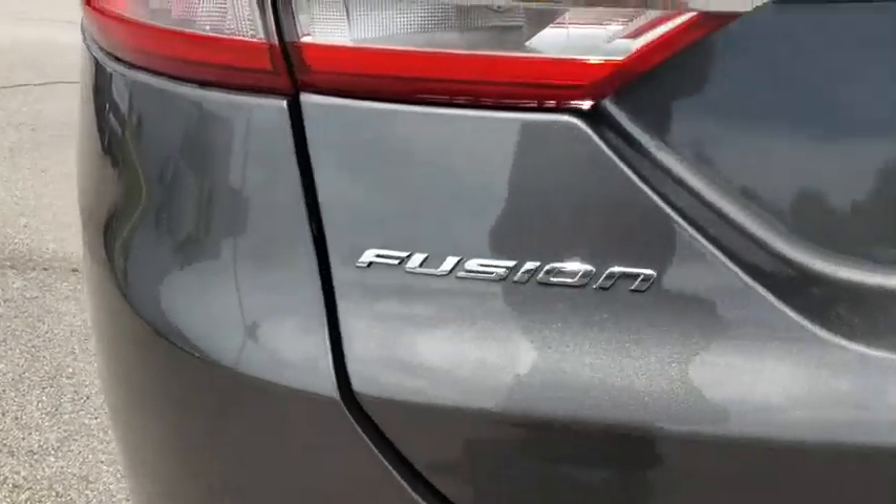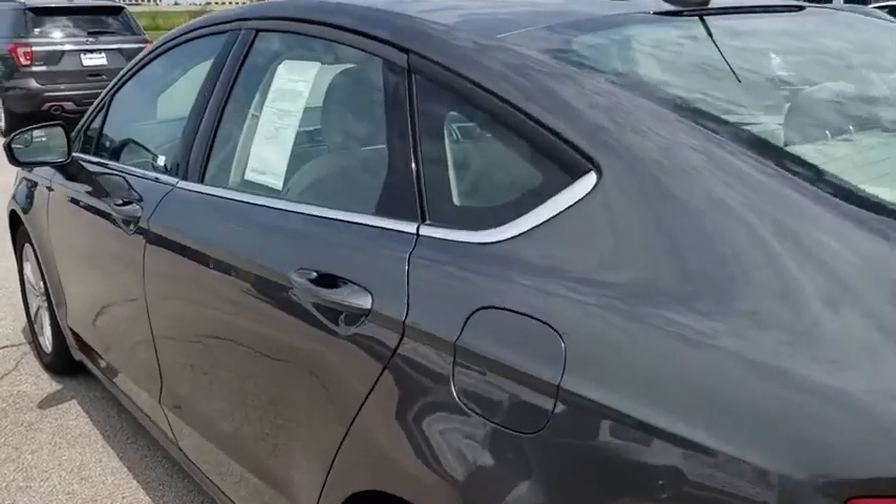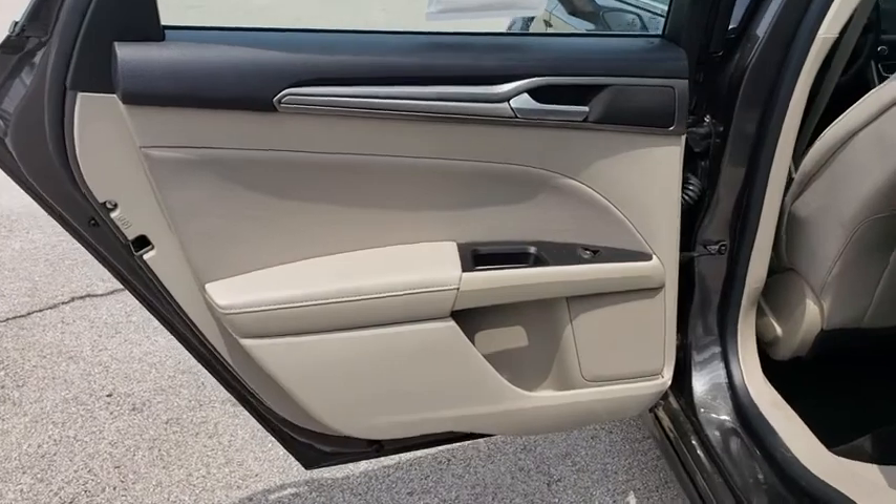Adjustable steering wheel, four-wheel disc brakes, aluminum wheels, keyless start, cruise control, floor mats, rear defrost, AM FM stereo radio, front-wheel drive, trip computer.